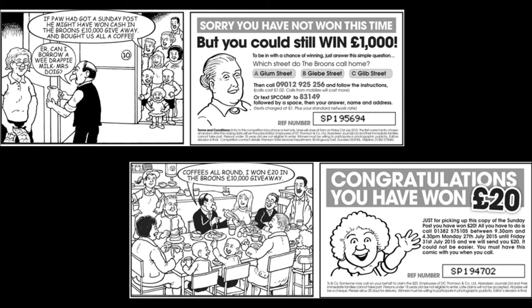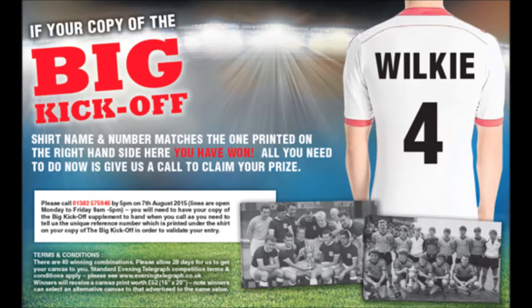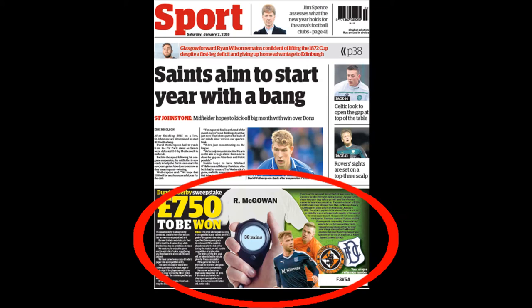Another innovative campaign that captured the reader's imagination related to football giveaways. This required the reader to match the correct scorer with the correct time in a local Dundee Derby.